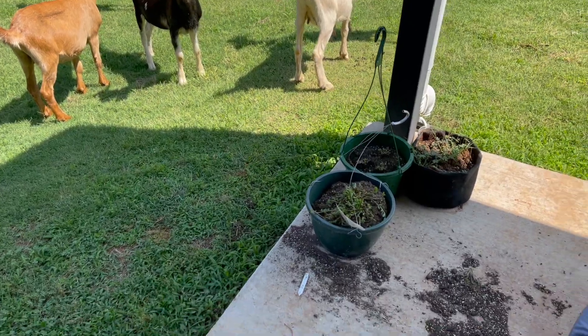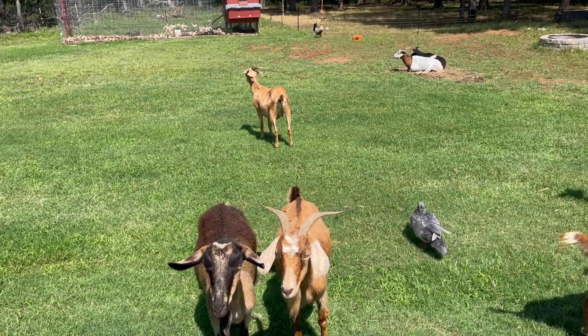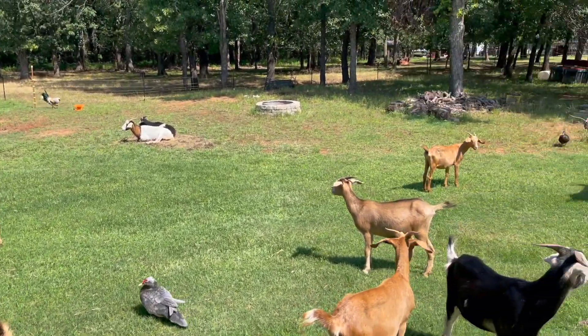Hey y'all, welcome back to the channel. I'm Mike with Fowler Family Farm. Yes, my goats made a mess. And if you watched my last video, you're probably wondering why they're even out. So let me go show you.